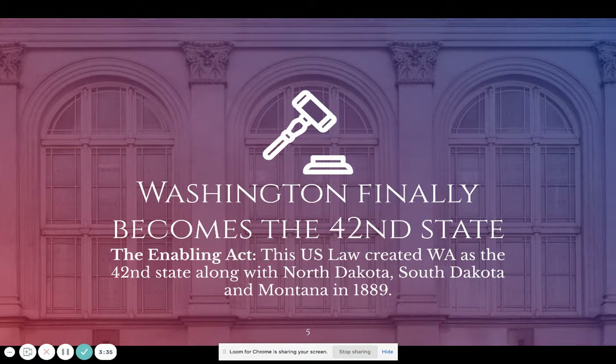Washington officially and finally became a state on November 11th, 1889, becoming the 42nd state in the United States. Congress had to pass a law called the Enabling Act. As a compromise to liberal Washington, some more conservative territories were brought in alongside Washington, including North Dakota, South Dakota, and Montana.